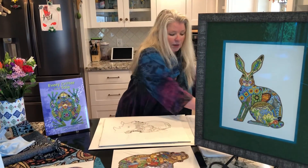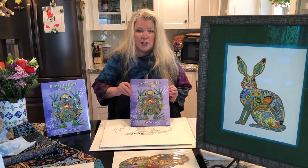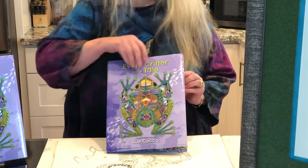The thing I'm most excited about is my new children's book, Every Critter Has a Tail. I'm both the illustrator and the author of the book.